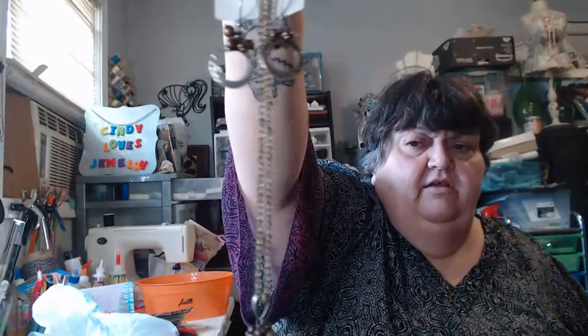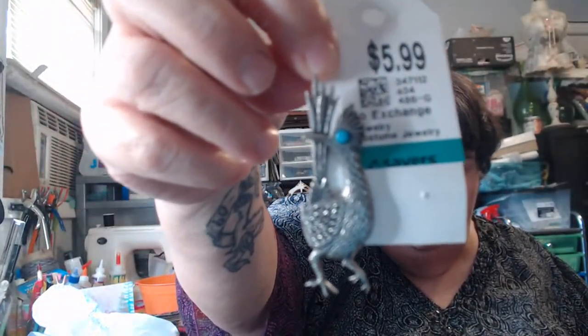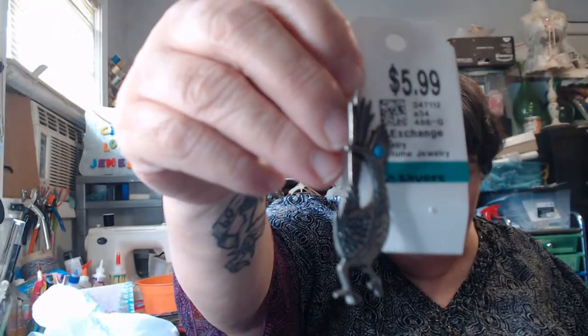This piece here is sterling — it is 925 India and has an AT mark on it. You've got earrings, a necklace, and real pearls. And then there's a Christmas brooch — I normally won't pay six dollars for a brooch, but look at him, ain't he gorgeous?